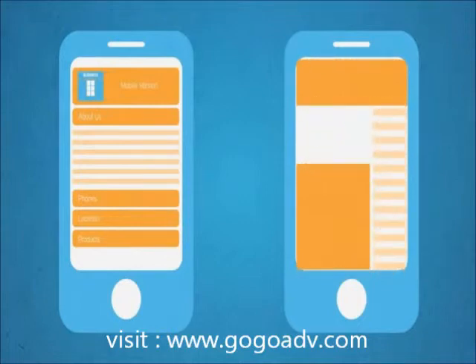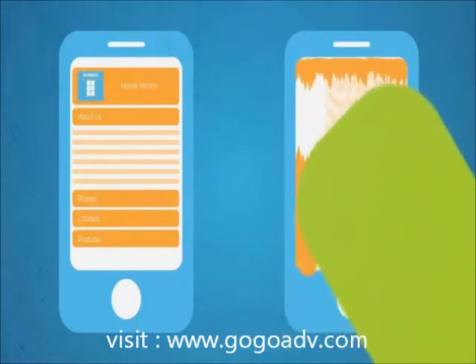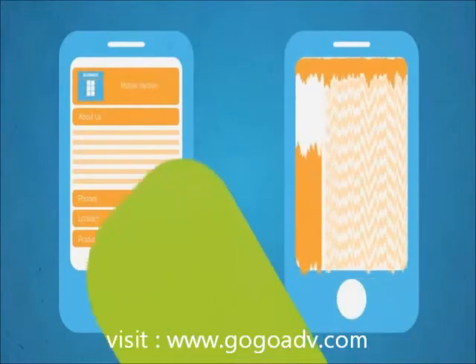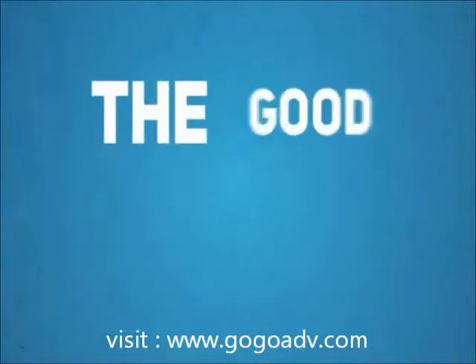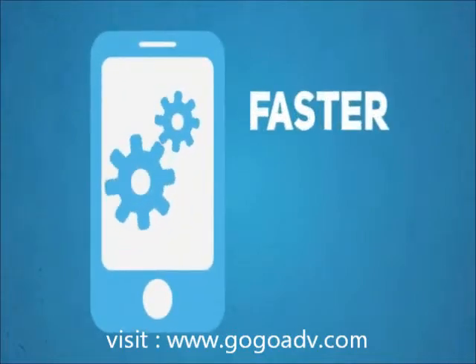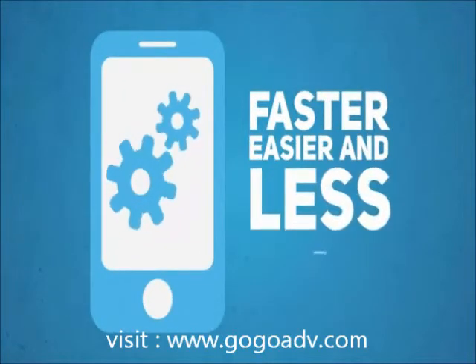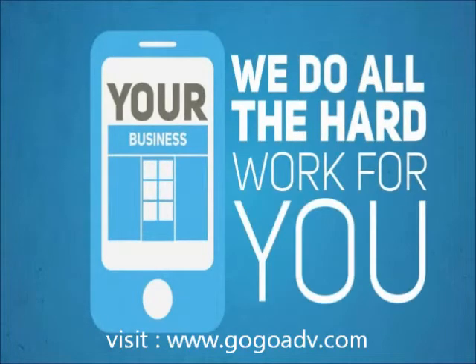This is very important for your customers on the move. So let me ask you this: if you were on a mobile device searching for specific information about a business, which one of these sites would you prefer to use? Well, the good news is, creating a mobile-optimized version of your website is faster, easier, and less expensive than you think — and we do all the hard work for you.